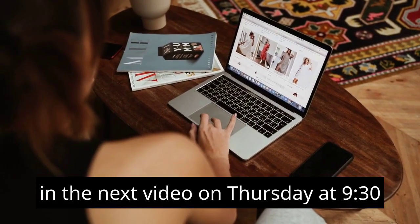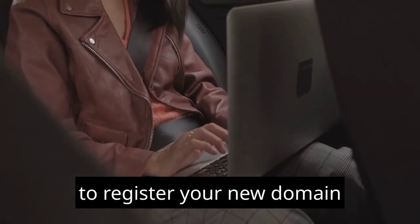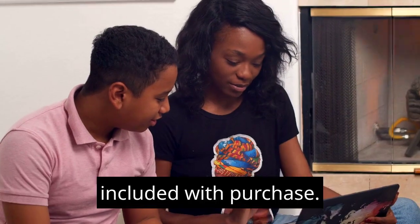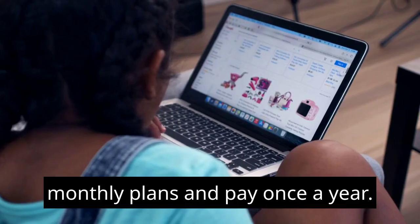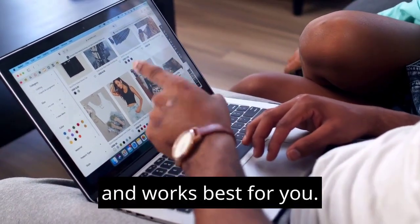In the next video on Thursday at 9:30 a.m. Eastern Time, we'll go over an easy and cheap site to register your new domain, with a free SSL certificate and privacy protection included with purchase. Also some hosting companies with monthly plans and pay-once-a-year options — this all depends on what you can afford and what works best for you.